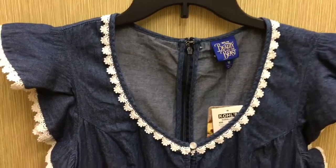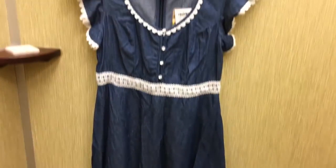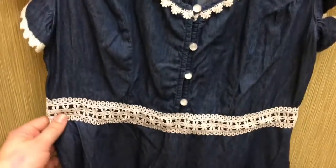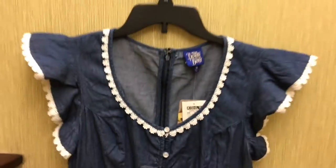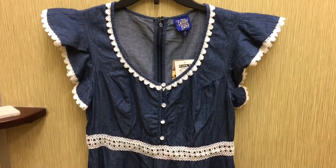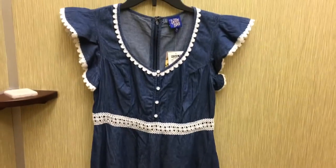I am so sad they don't have this dress in my size because this is so cute — the chambray one. It's got that lace detailing still and just little lace flowers. I love this flutter sleeve. This won't fit me so I can't try it on, but just so you guys can see — it's adorable.